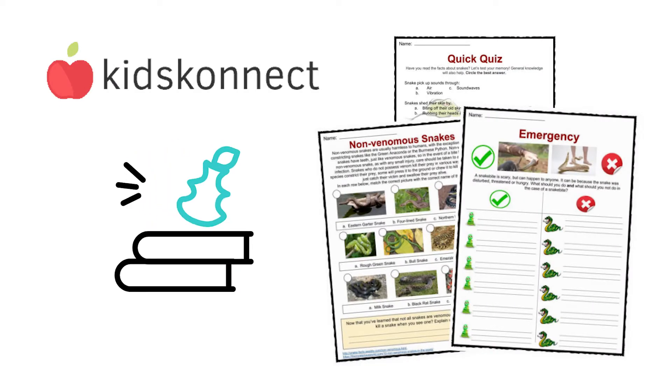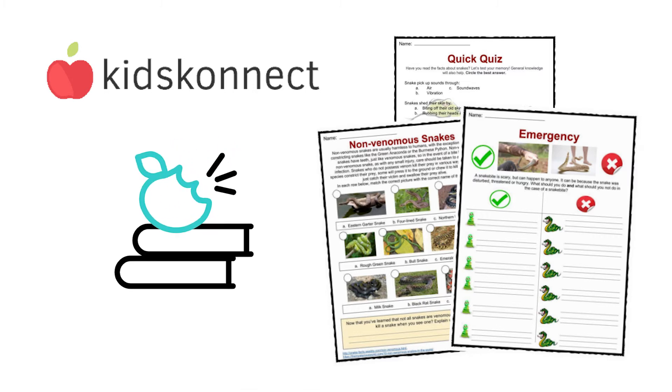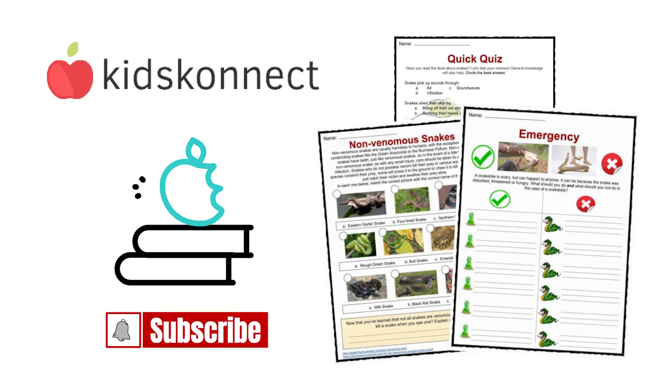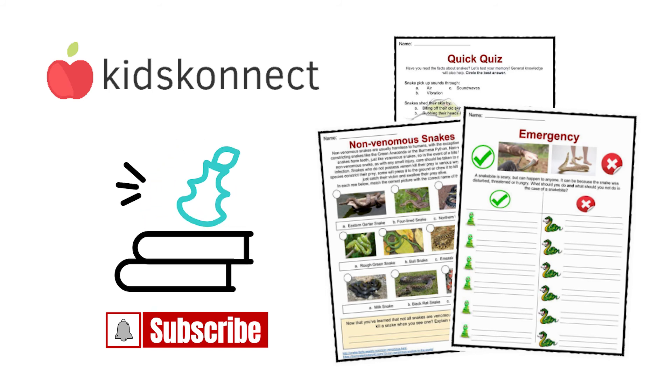If you enjoyed this introductory lesson on snakes, visit Kids Connect for loads of facts and fun worksheets on other reptiles including anacondas, crocodiles, lizards, frogs, turtles, and more. Don't forget to like this video and subscribe to our channel to be the first to know about new content. See you in the next video.